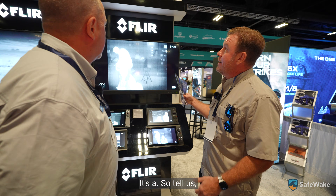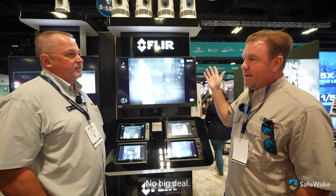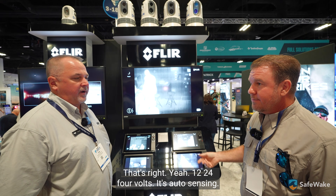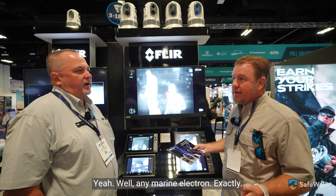This can obviously be retrofitted — no big deal. It's just a power supply and wiring to it. 12 or 24 volts, it's auto-sensing. Customers can find these at any marine electronics dealer.